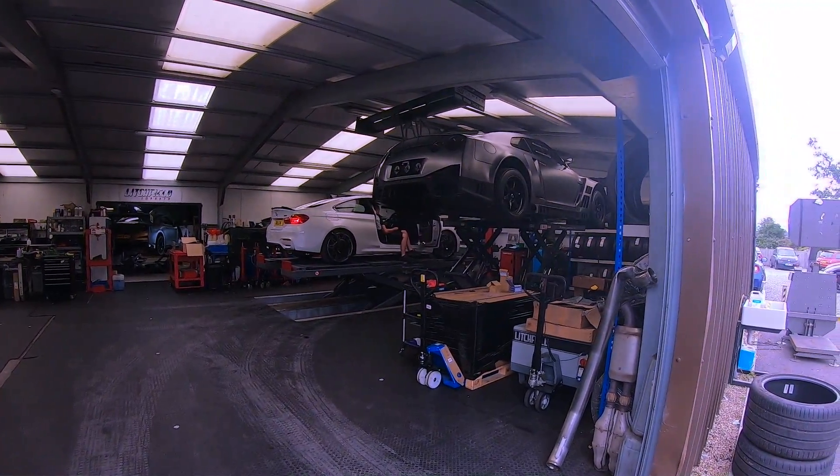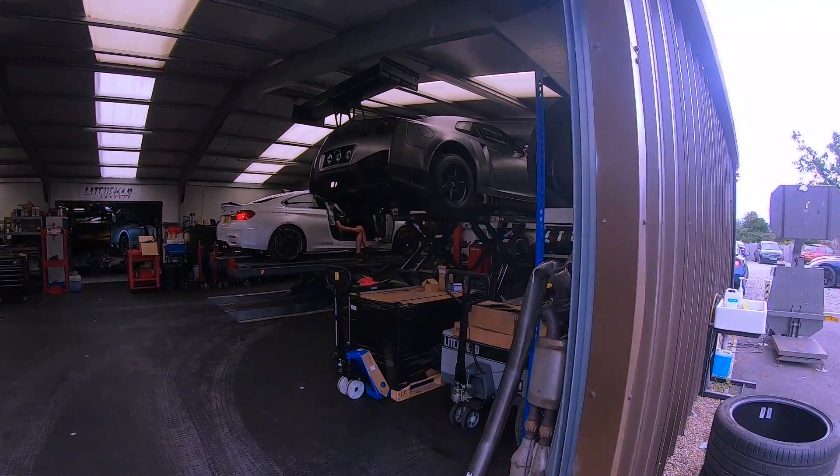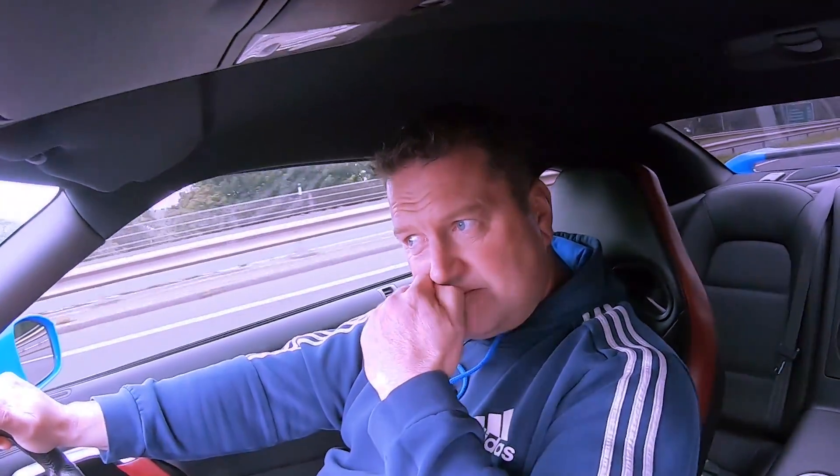I could have gone somewhere else and saved myself £1,000 to £1,500 on a cheaper way of doing the 4.25, which caps it off at £650, but I just didn't feel comfortable, and obviously I paid the extra money.